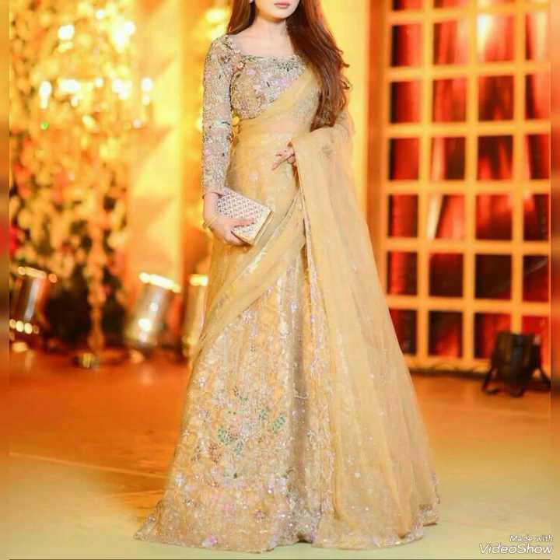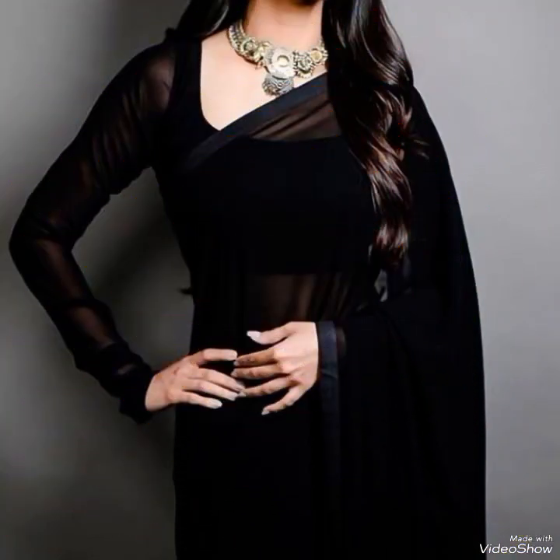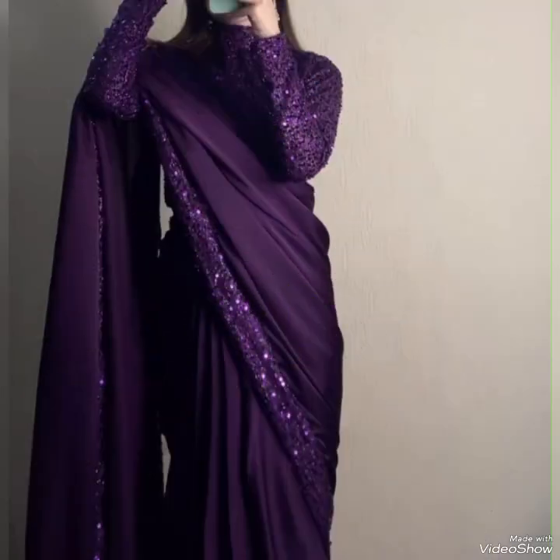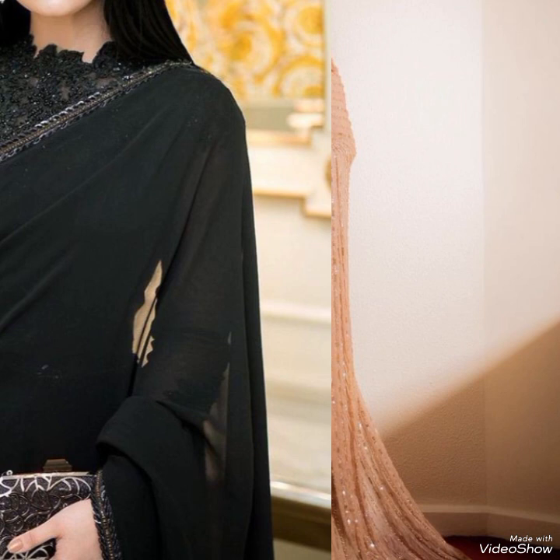This type of sari is very unique and gorgeous, and wearing it will enhance your beauty and personality. I hope you like this video. Please subscribe to my channel and don't forget to share with your friends, family members, and relatives.